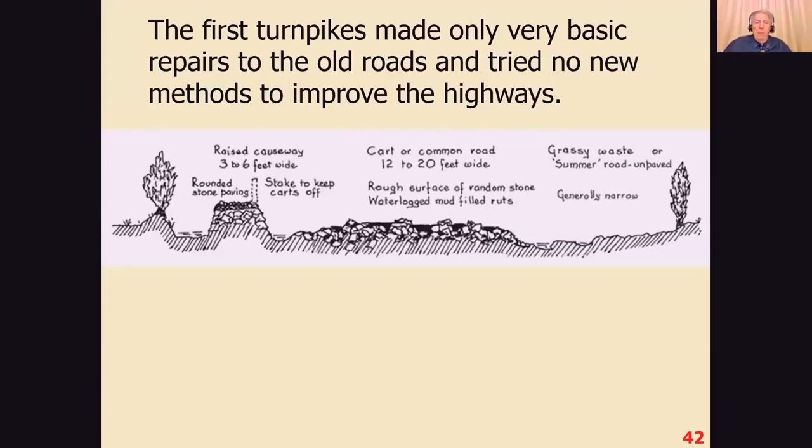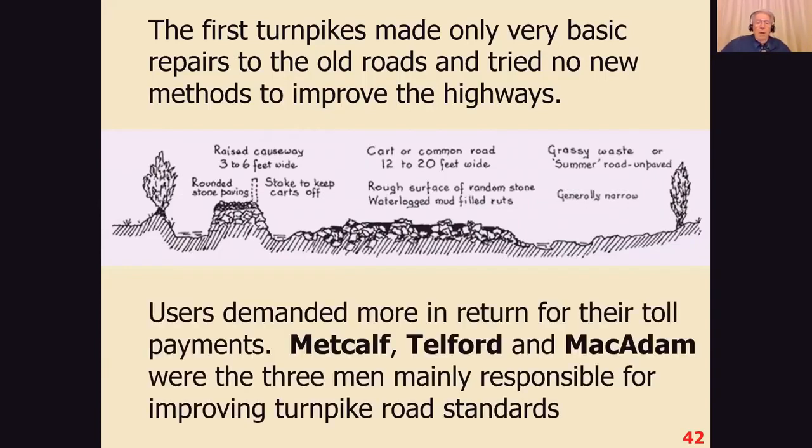Turnpikes made very basic repairs to the old roads and tried no new methods to improve the highways. People who used the roads found they were paying for roads that were very much the same as they had been before when they were free, which of course was not popular. So they demanded more in return from the toll payments. Three men — Metcalfe, Telford, and Macadam — were mainly responsible for improving road standards.